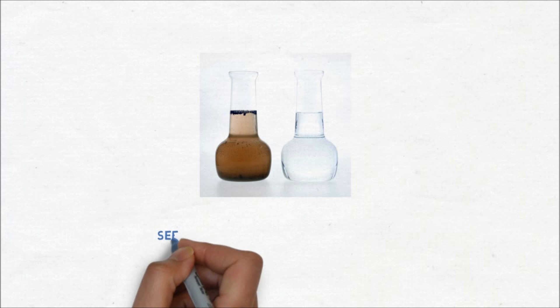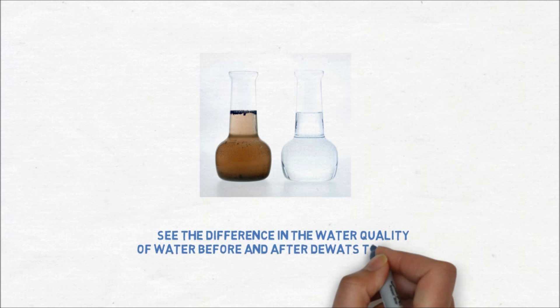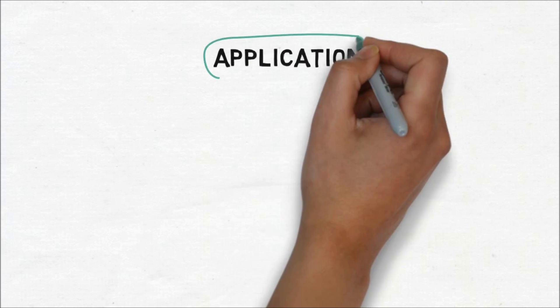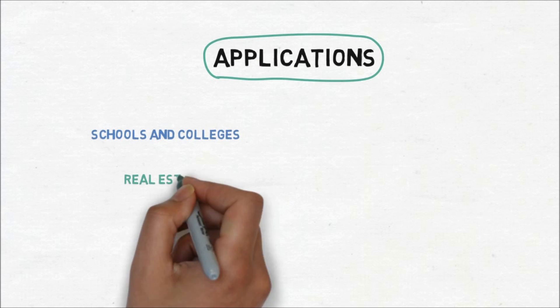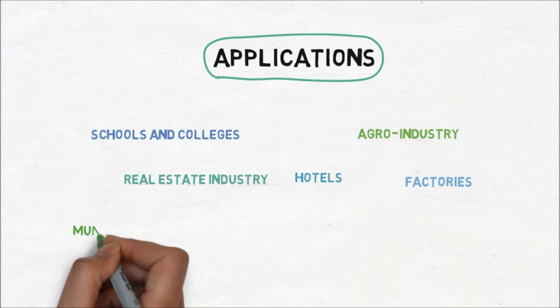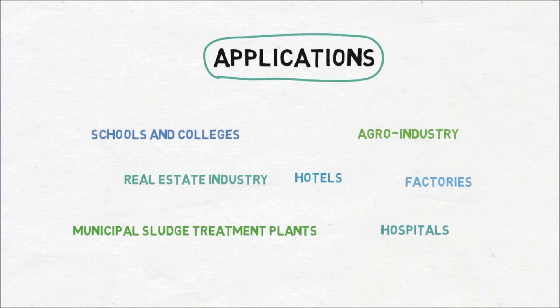See the difference in the quality of water before and after DEWATS treatment. DEWATS can be applied at schools and colleges, the real estate industry, hotels, agro industry, factories, municipal sludge treatment plants, hospitals, and many more.